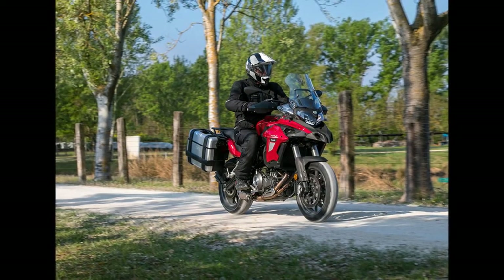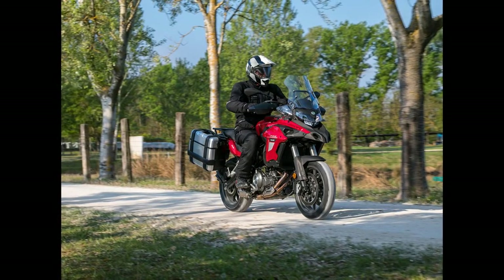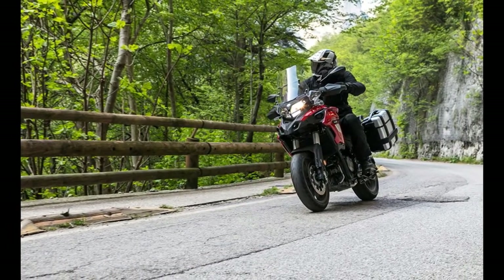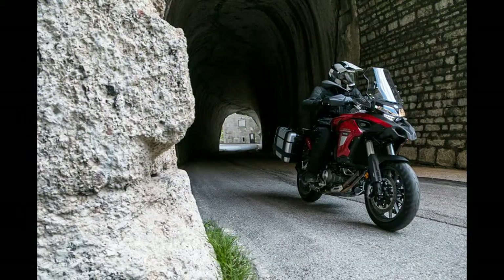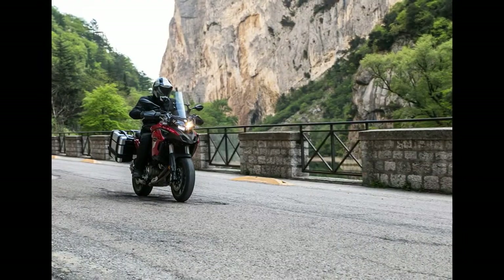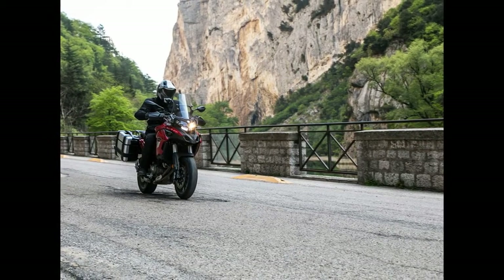What's good about the Benelli? The screen is well positioned, and despite wearing a peaked helmet I never experienced any buffeting — it would be even better if it was adjustable. It's also great for those who find most adventure bikes too big. The seat height is only 800mm, which means getting both feet on the floor shouldn't be a problem. The seat is comfy too — there's plenty of room to move about and plenty of padding to cradle even the skinniest of bottoms.